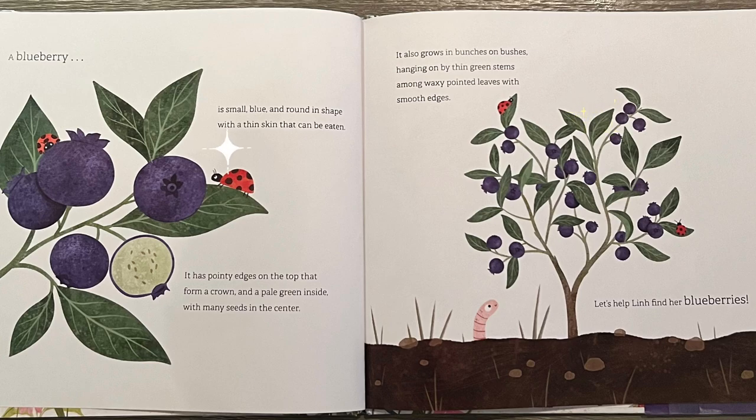A blueberry is small, blue, and round in shape with a thin skin that can be eaten. It has pointy edges on the top that form a crown and a pale green inside with many seeds in the center.